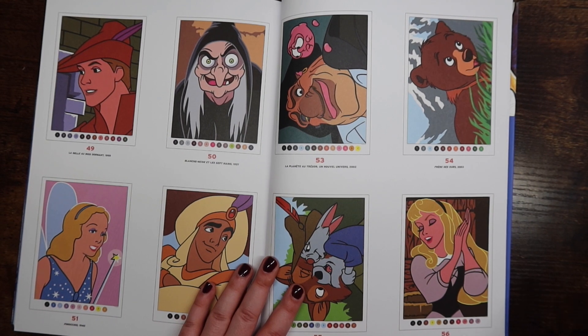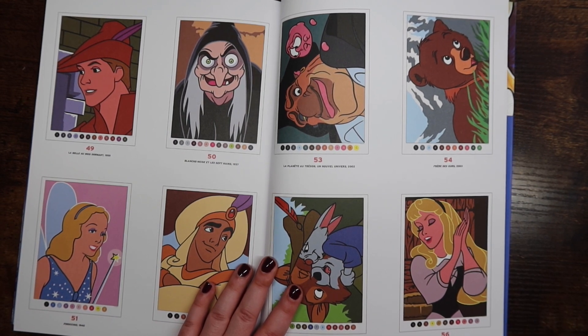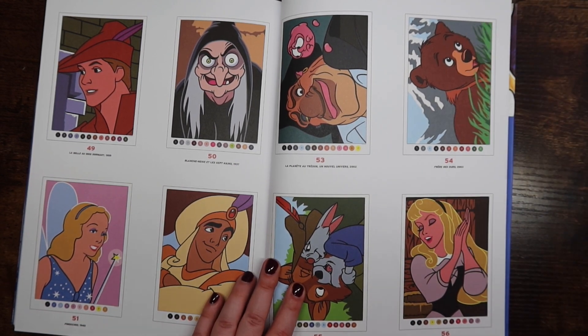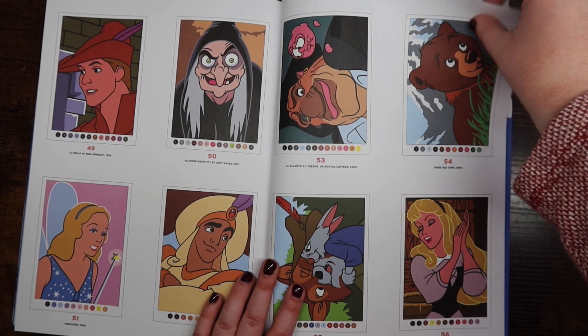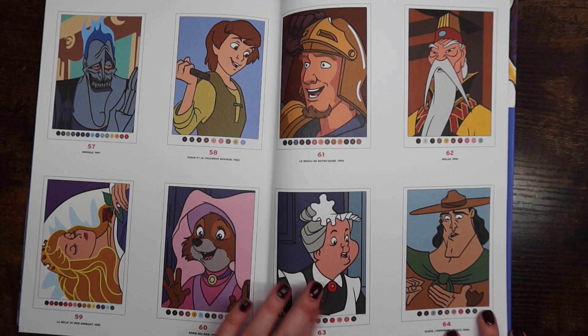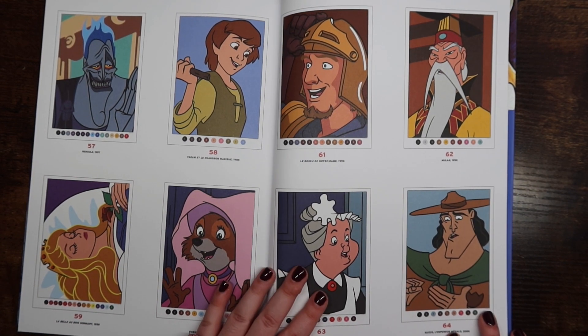I will leave the link to the website I purchased these from down below — I'll also leave a discount code which I believe is 10% off your first order if you use my code. It is an affiliate link, so I would get some kickback, but you definitely don't have to use it — totally up to you.